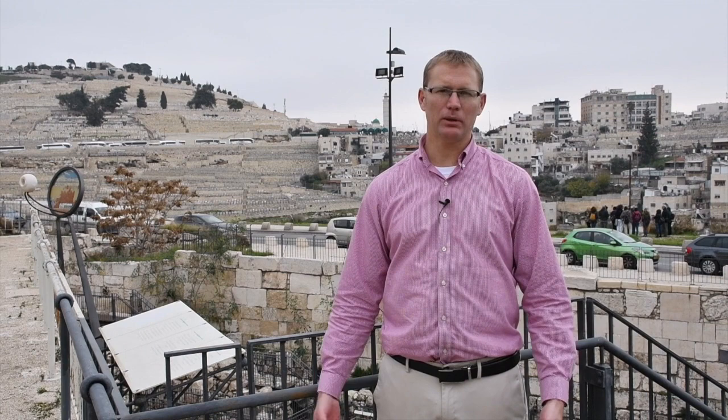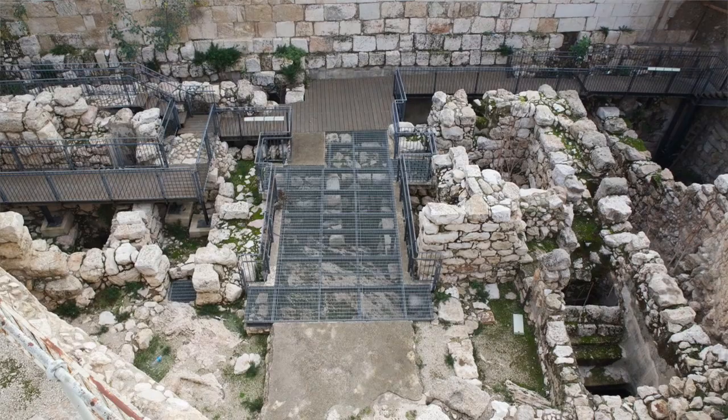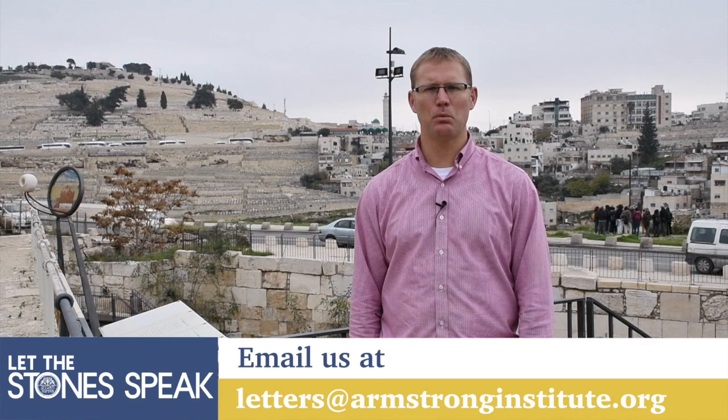I think it's really important — if you are a tour guide in Israel coming to this site, or if your clients are interested in biblical Jerusalem, you definitely need to come and see these remains. This video will hopefully help guides with that. If you want a more personal introduction and understanding of this area and the excavations, you can contact me at letters@armstronginstitute.org and I'll be happy to fill you in on details and even visit the site with you.